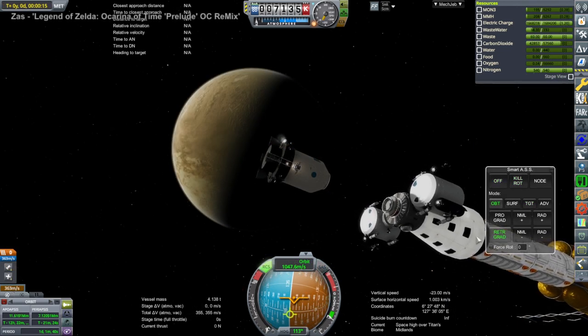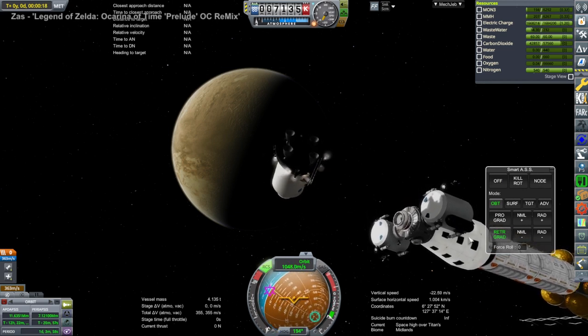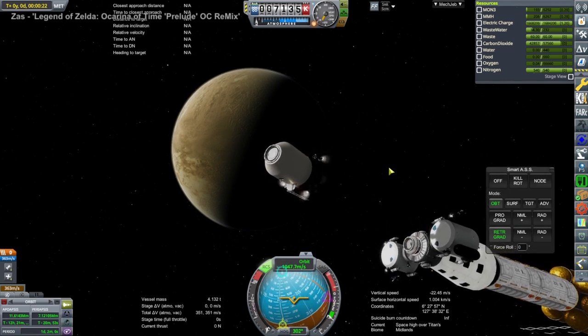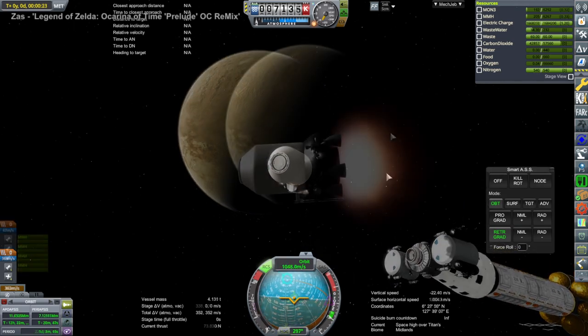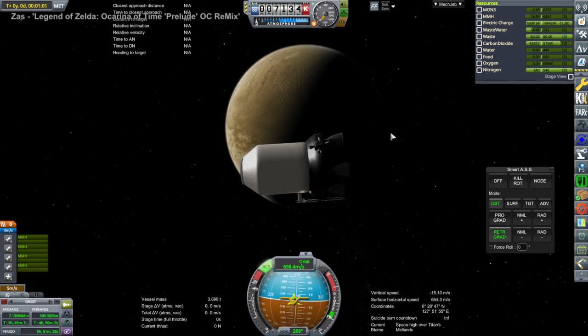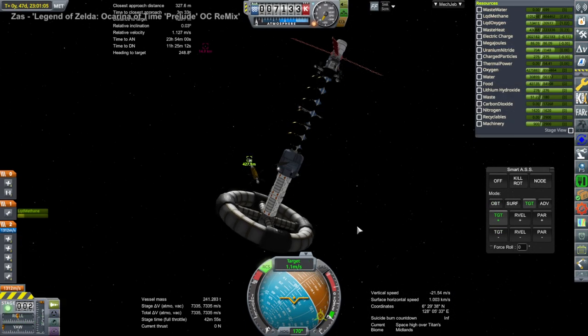We had to dump the Titan lander, or what was left of it after dumping the stages. We really don't need it anymore and it's occupying the docking port. We could have re-docked it but there was no point, and I would probably use a different design given all the weirdness associated with it. We tried to de-orbit it, but it didn't have enough fuel to de-orbit around Titan — we needed to get into the atmosphere below 600 kilometers, but it didn't quite make it.